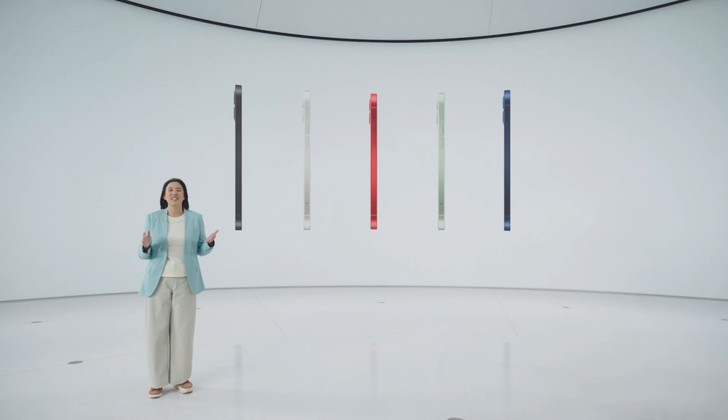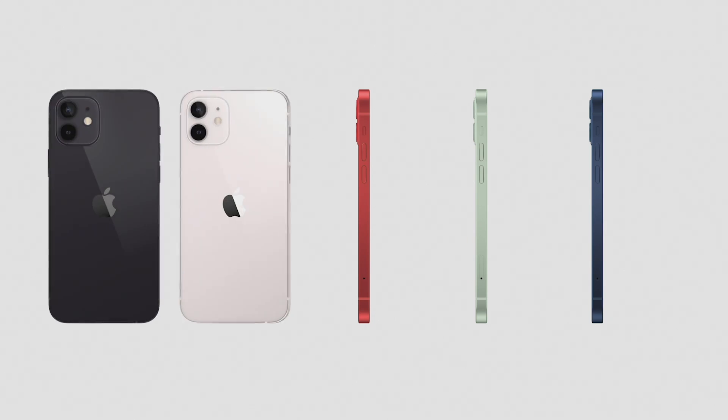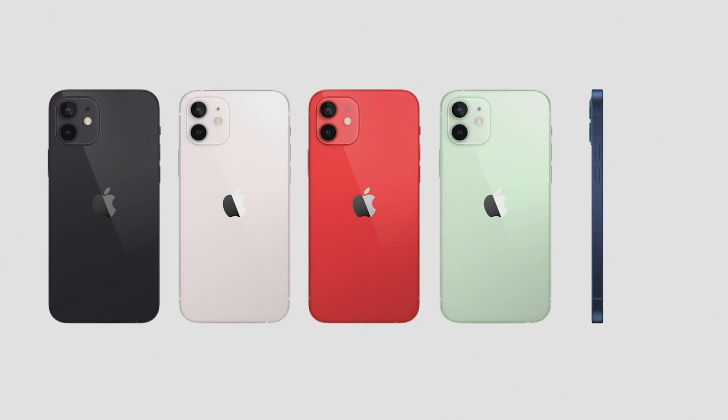The design looks amazing in five stunning new colors: black, white, product red, green, and a gorgeous blue.